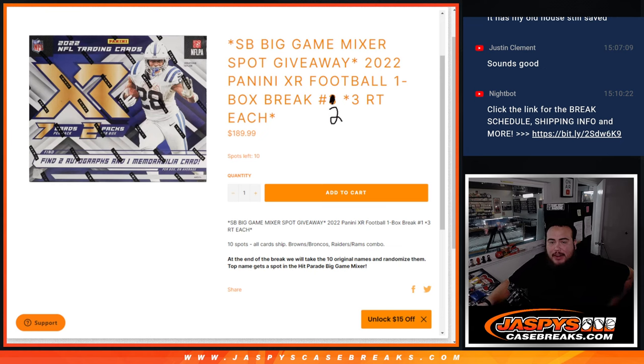The way this filler works is like every other one. First we're going to do the break, randomize the names and teams, distribute the hits out, and we're all card shipped. We have two combo teams since it is three random teams each — we're comboing up the Browns and Broncos, and Raiders and Rams. Then at the end, we'll take the original ten names and randomize them, and the top name at number one gets the spot in the Big Hit Parade Big Game Mixer.